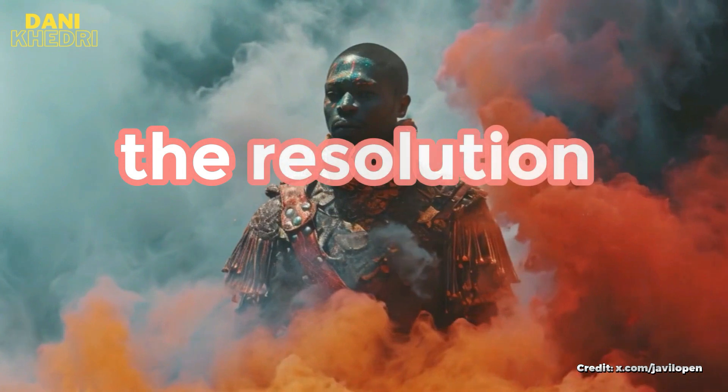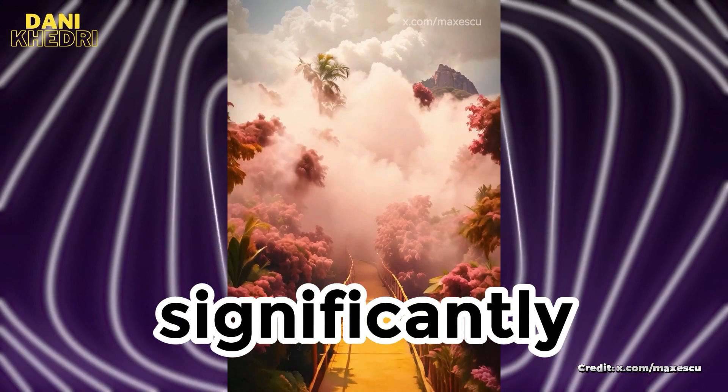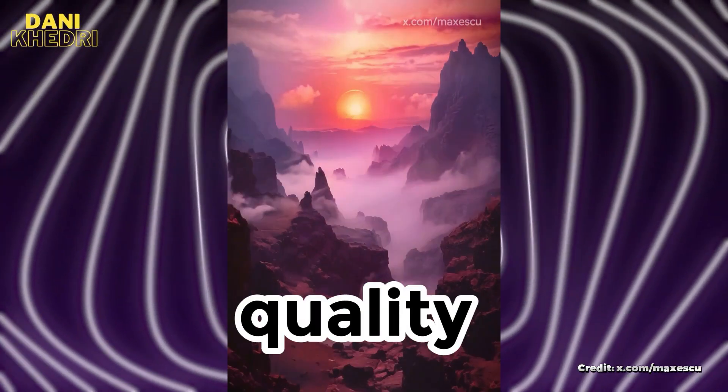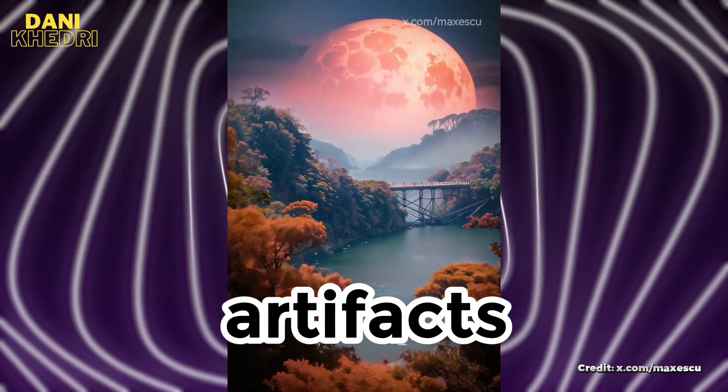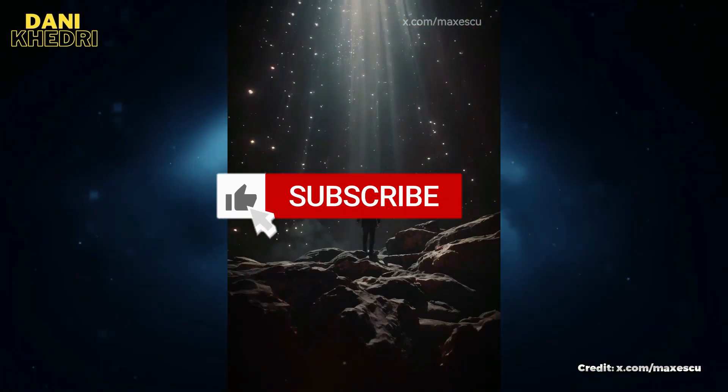The resolution of Gen2 videos from still images has been upgraded significantly, going from this to this. This means higher quality videos with fewer artifacts, which is fantastic news for AI creatives and filmmakers.